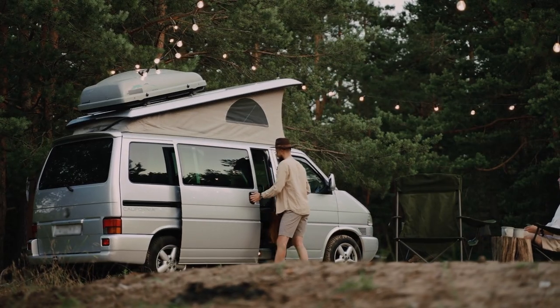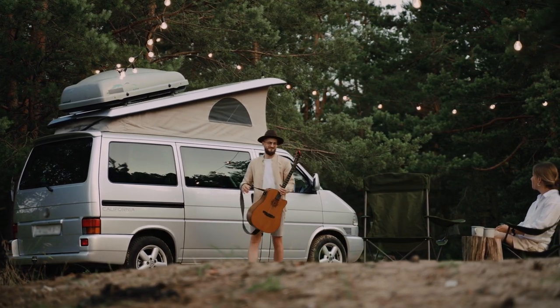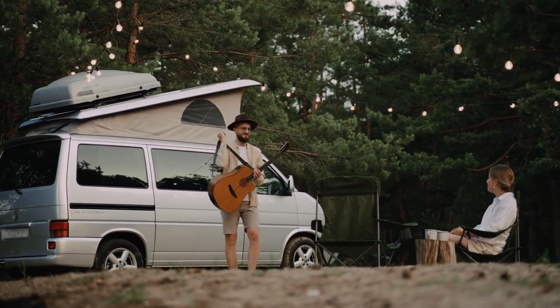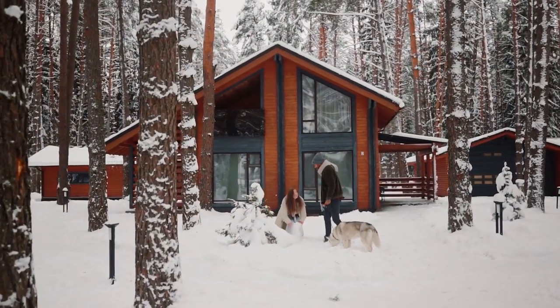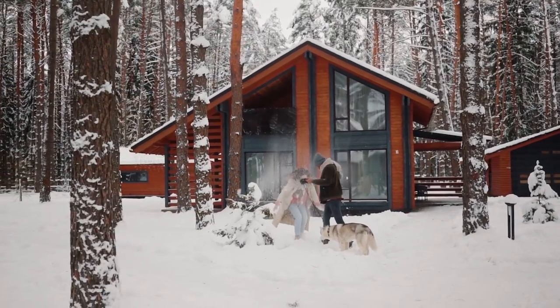Spending time in nature has been shown to boost dopamine levels. Take a walk in the park, go for a hike, or simply sit outside and enjoy the fresh air. Spend time outdoors and expose yourself to natural sunlight, as sunlight can boost dopamine production.